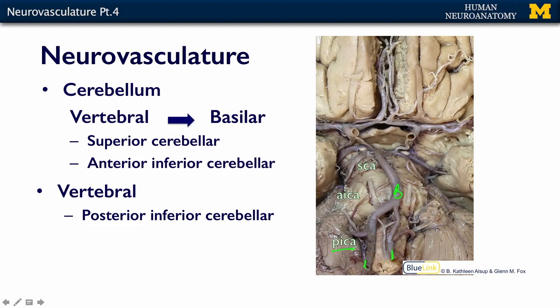The PICA, or posterior inferior cerebellar artery, usually branches from the vertebral — not always, but usually. The anterior inferior cerebellar artery usually branches from the basilar; you can see it here as it goes underneath this cranial nerve and over this way.